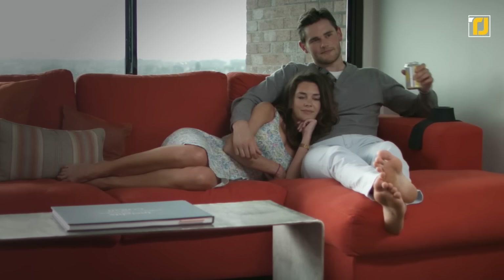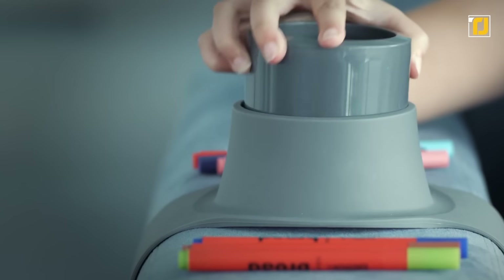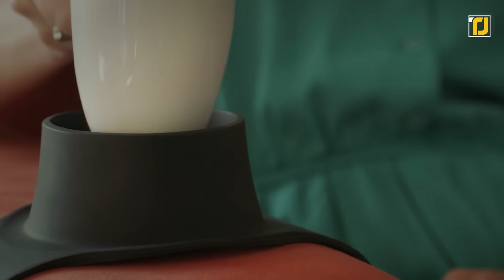Well, you don't have to worry about that ever again, because the Couch Coaster will put a drink holder on any of your couches, sofas, or any other seats. All you have to do is wrap the Couch Coaster on the armrest of any of your seats, and it'll stick to the armrest in a secure way. You never have to worry about spilling another drink again.